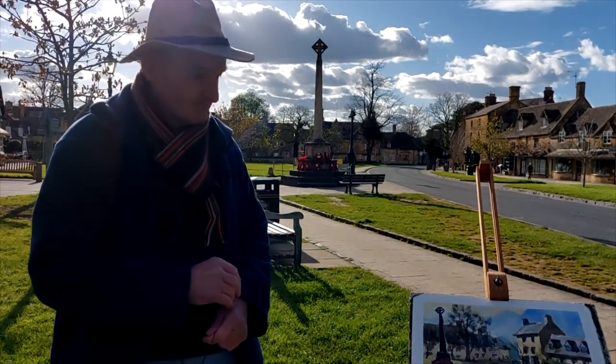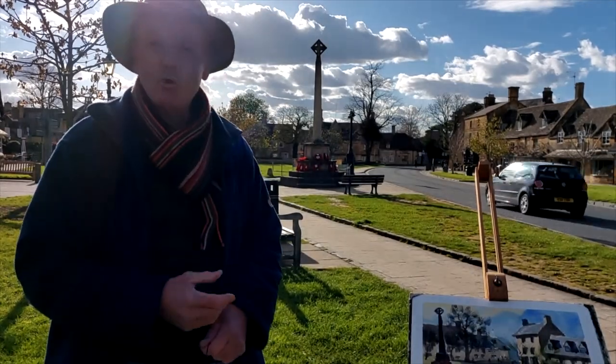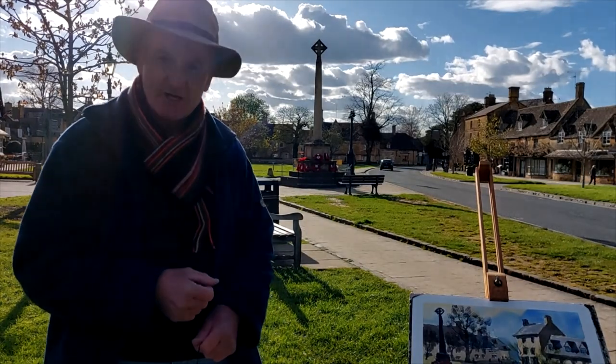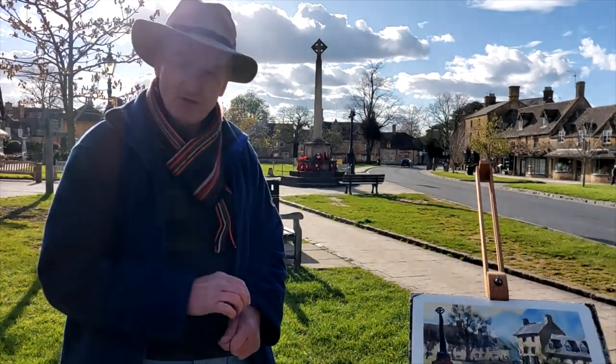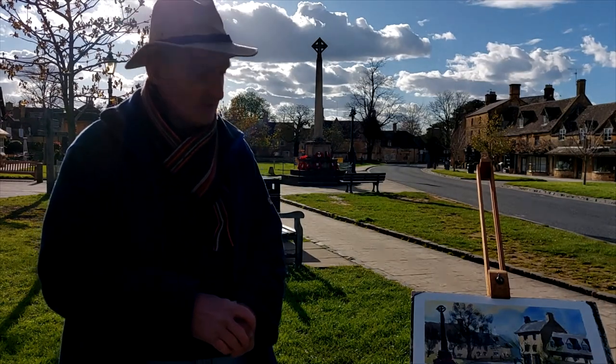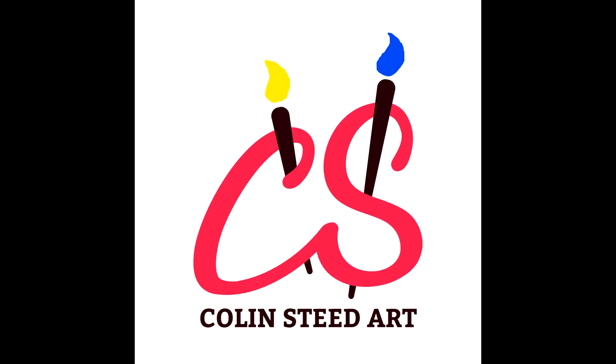There you have it — that's my depiction of this lovely scene here of the War Memorial in Broadway on a lovely spring evening. If you've liked what you've seen, then please subscribe to my YouTube channel and click the link in the bottom right hand corner. Thank you.